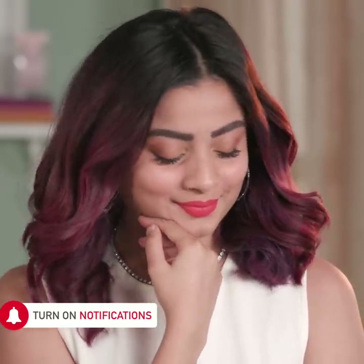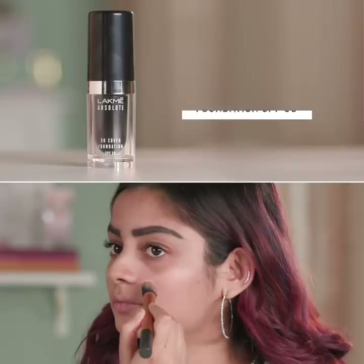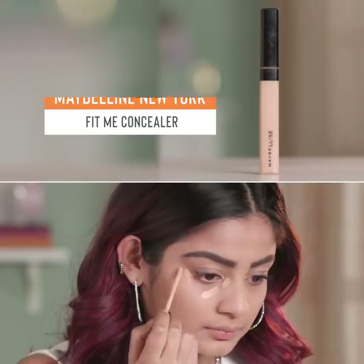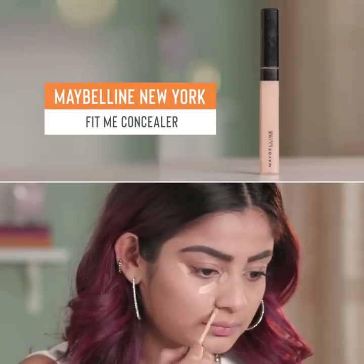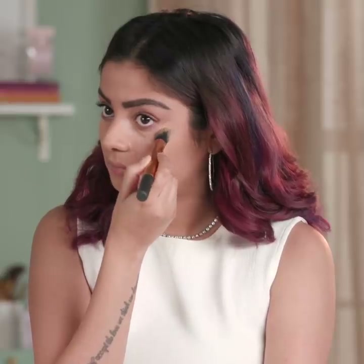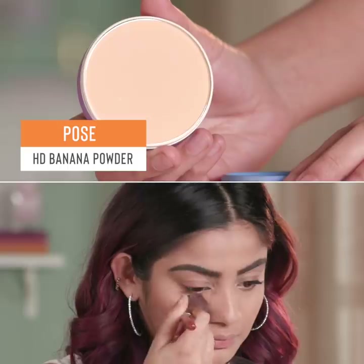Nothing beats this glowy no-makeup makeup look for any occasion! Start with a lightweight foundation or BB cream to even out your skin. Then conceal only under the eyes and on dark spots. Set your base with an HD compact powder.